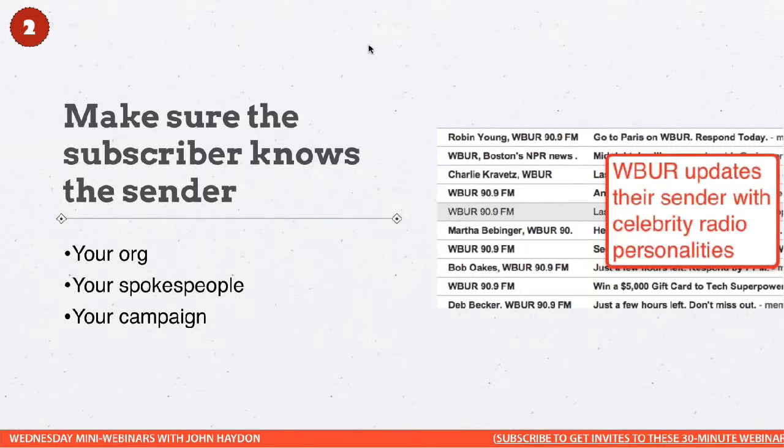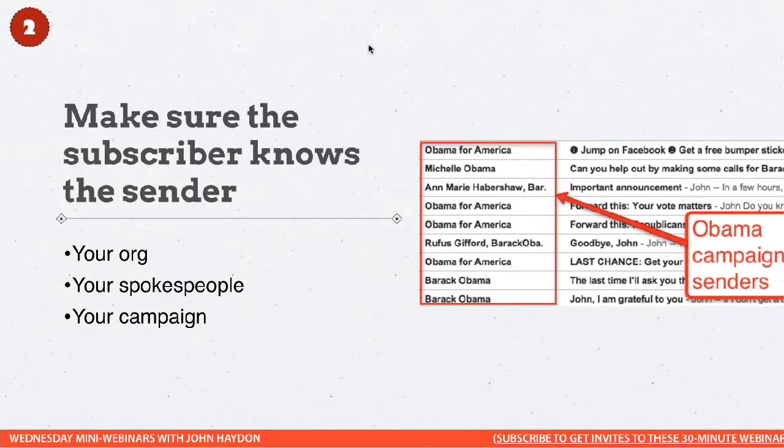So this is something you can do pretty easily — test out different senders. Make sure the subscriber knows the sender: your organization, a spokesperson representing your organization, or a campaign. All of these emails in this screenshot are from literally one email address, info@barackobama.com, but they're editing the sender depending on the campaign. You can look up the Obama email marketing strategy — one factor that helped their success was changing the sender to make it really relevant to both the message and the receiver.